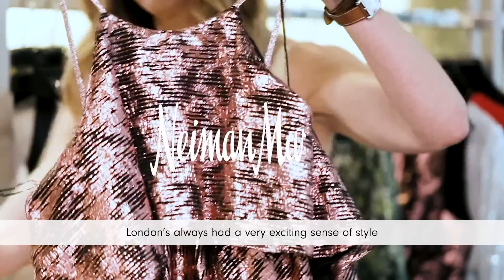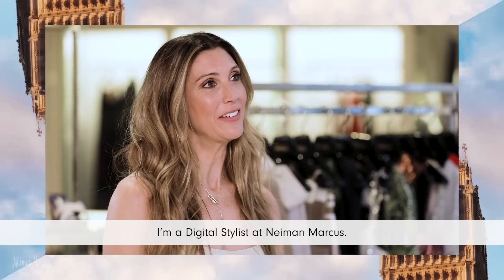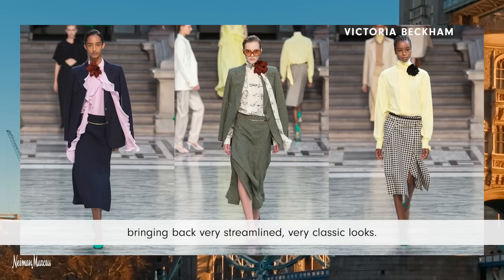London's always had a very exciting sense of style, but they also have an element of tradition. Hi, my name is Alice Moore and I'm a digital stylist at Neiman Marcus. I think the royal family has updated the look, bringing back very streamlined, very classic looks.